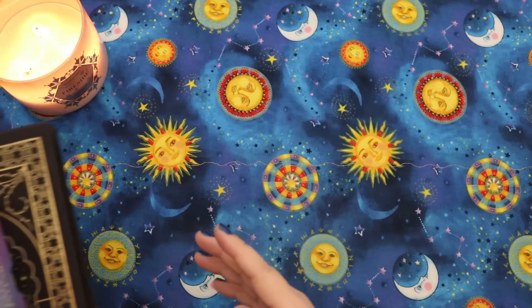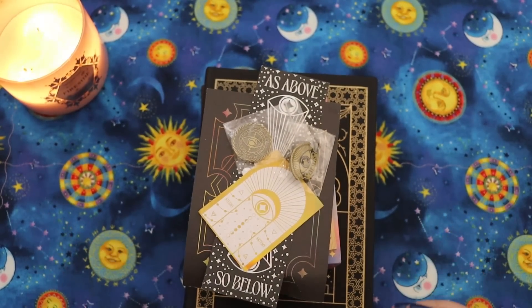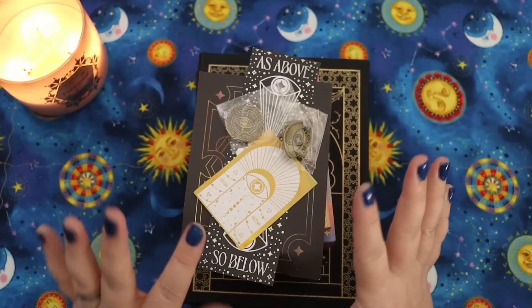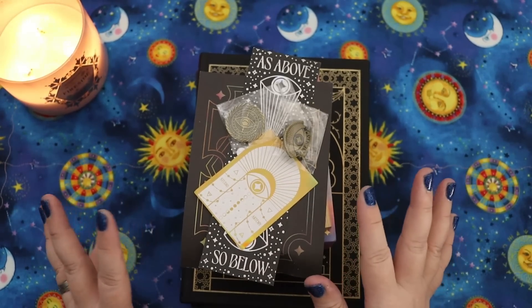First, let's talk about the beautiful care package that was sent to me by the lovely Maria over at Studio Artemy. Oh my goodness, there are so many beautiful things here and I'm just a little beside myself. So let's go through everything and talk about it a little bit.